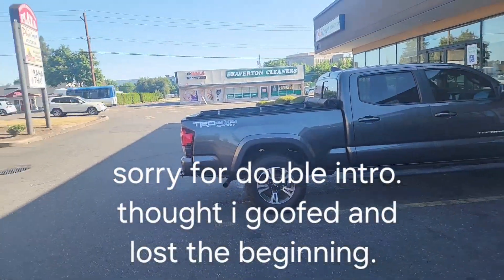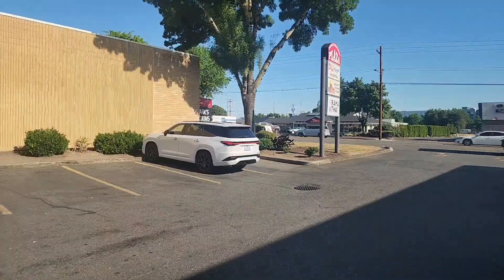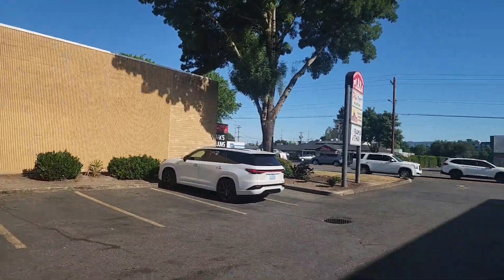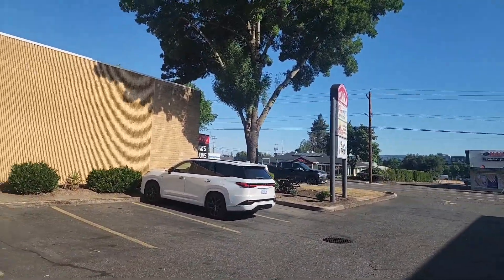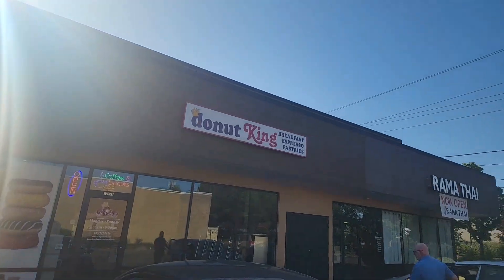Hello everybody. Today is Friday July 12th. We're in Beaverton, Oregon, right off of Canyon Road. One of my favorite places to go — Donut King.